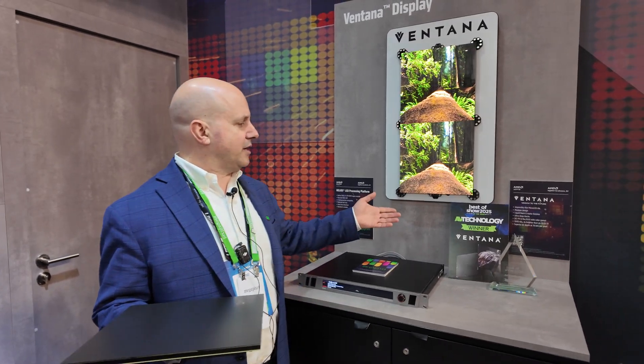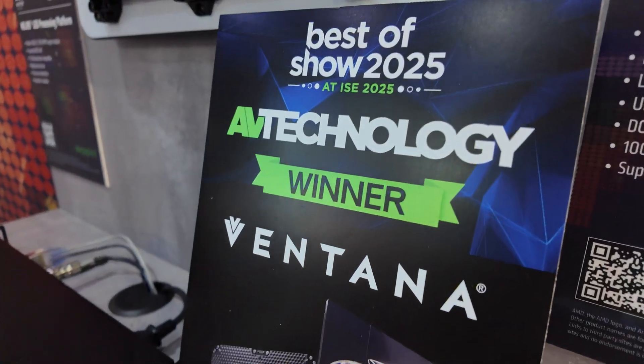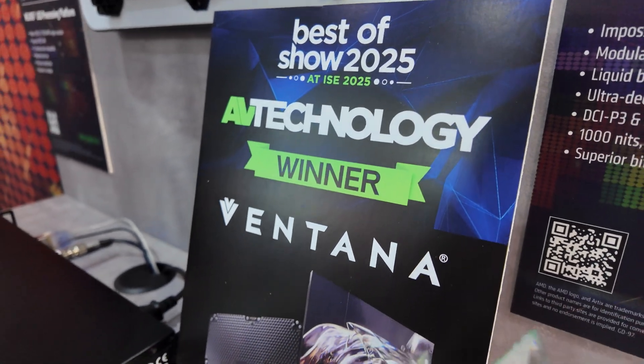Hello Nicholas, I'm Andy Beaudet from Megapixel. This is day four of ISE in Barcelona and we're very happy to show that the Ventana product from Megapixel has won AV Technologies Best in Show for ISE 2025.